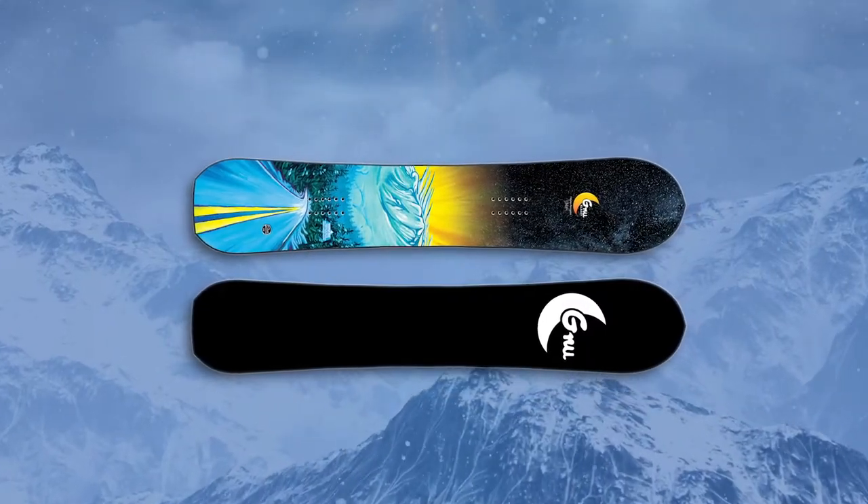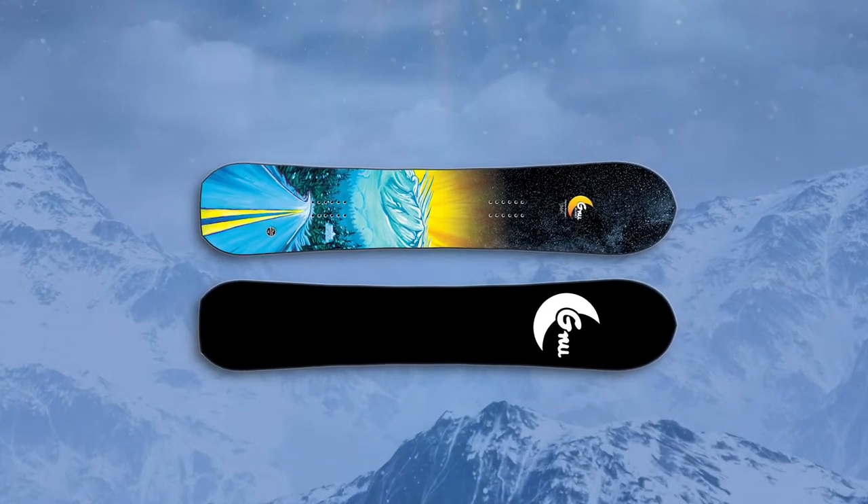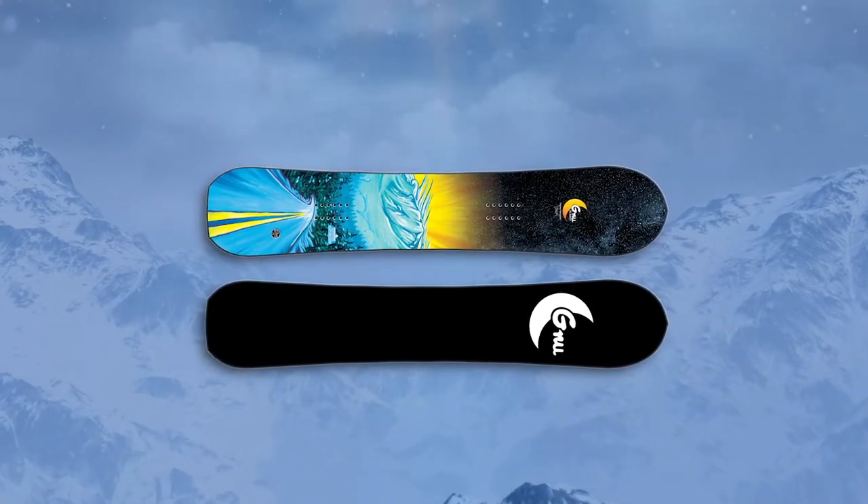So this board is a little more directional, which means your inserts are set back from the nose, so you get a little longer nose and a little shorter tail to help you float in a powder situation.